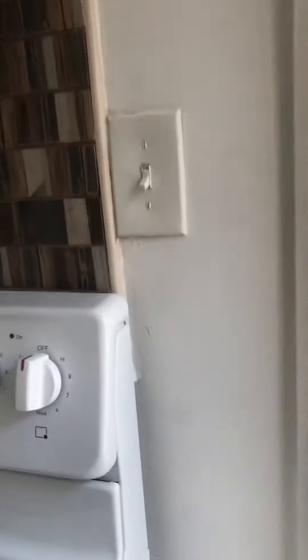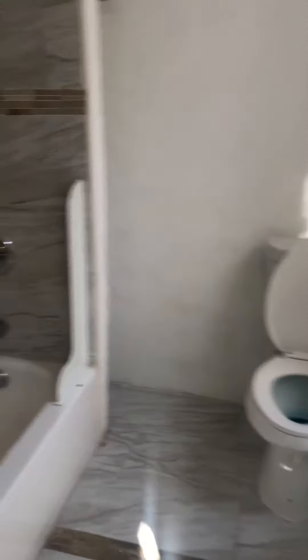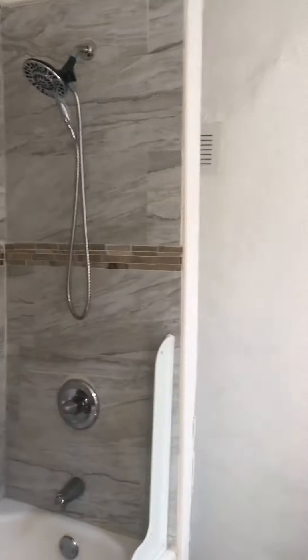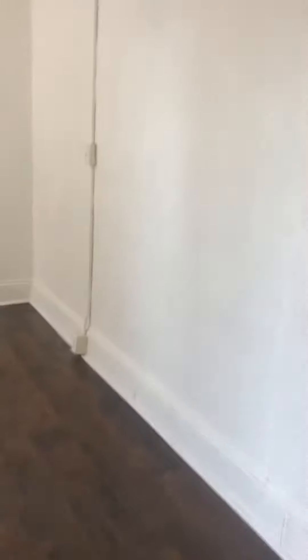Look at these floors — aren't these awesome? Off the kitchen is a full bathroom with a tiled shower and tub. From the kitchen you go into the living room and bedroom space.